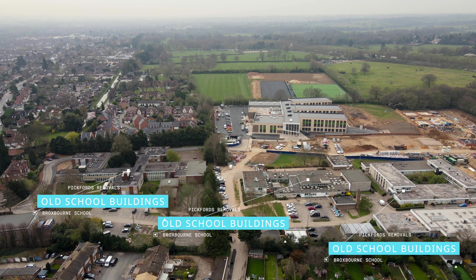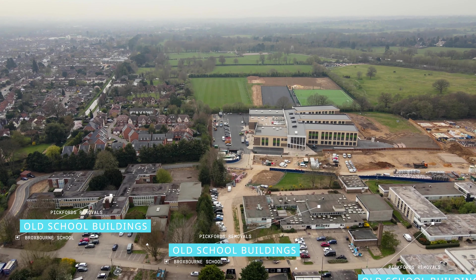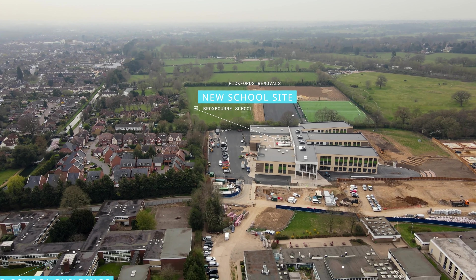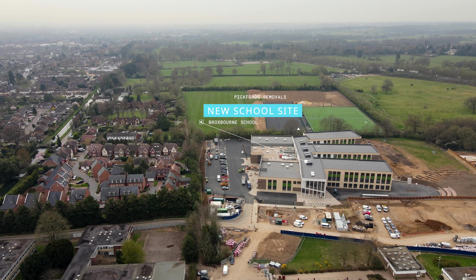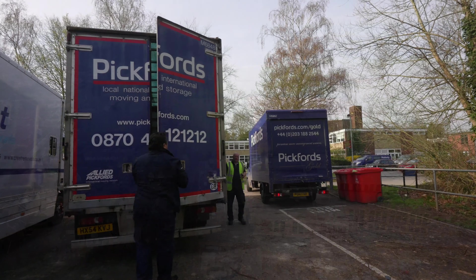The original school campus consisted of eight buildings that were both out of date and home to 1,300 pupils. Broxbourne School designed and built a new state-of-the-art building within its grounds, so they could provide an exceptional learning experience for the community of Broxbourne.